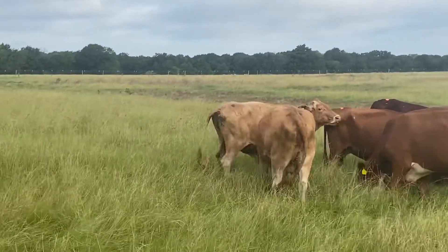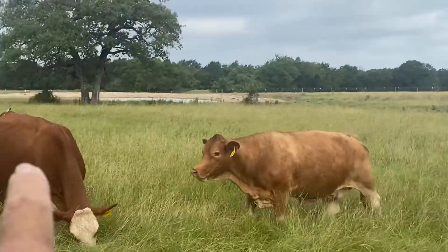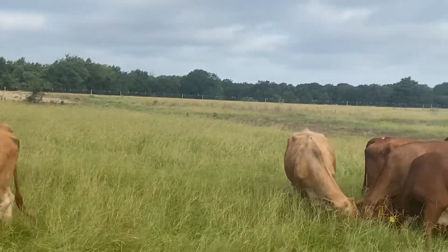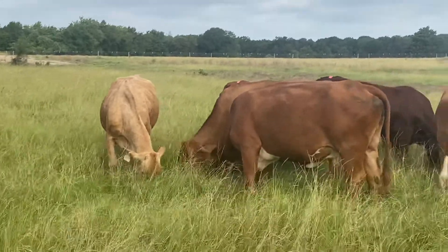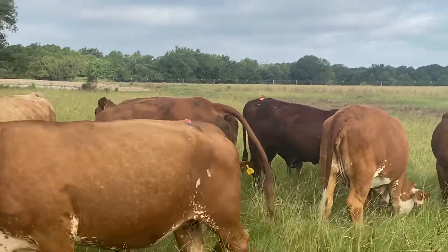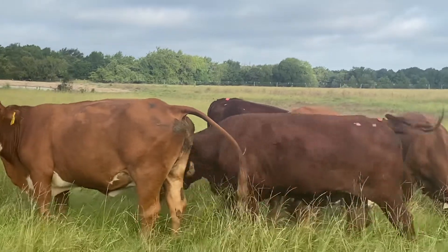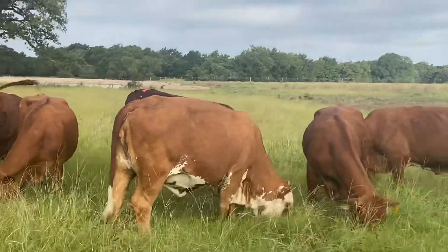Hey guys, Bubba Rutherford, Rutherford Landing Cattle. If you'll notice on these cows, this cow right here has a sticker on the back — that's a heat patch. I turned these cows in here about a month ago. These cows were either open or short-bred. Those red heat patches on the back are heat detectors.